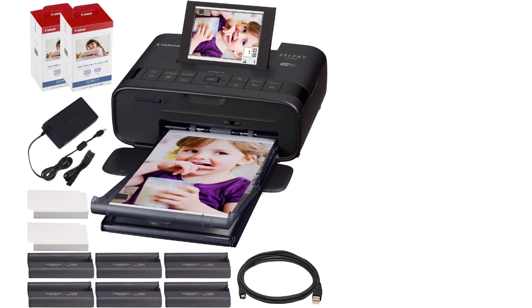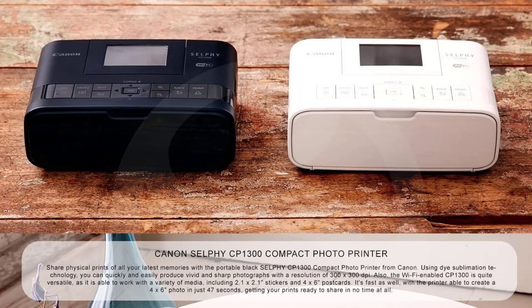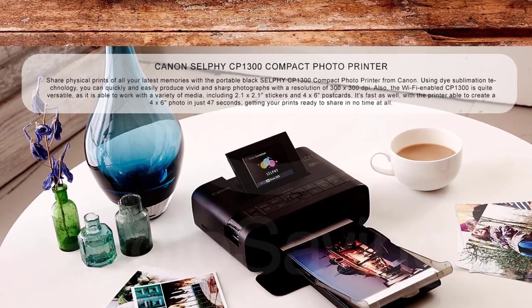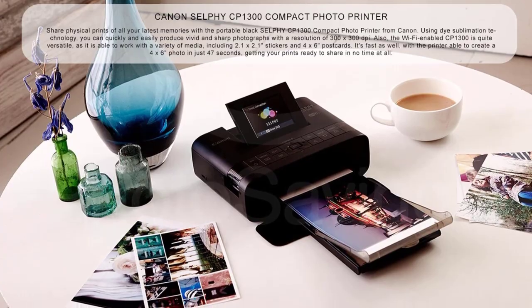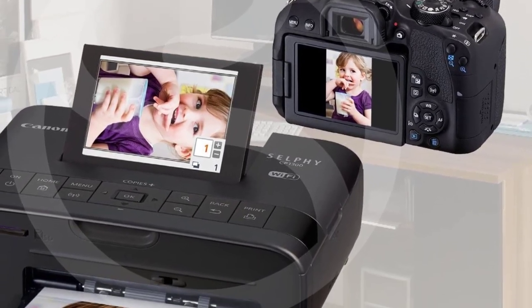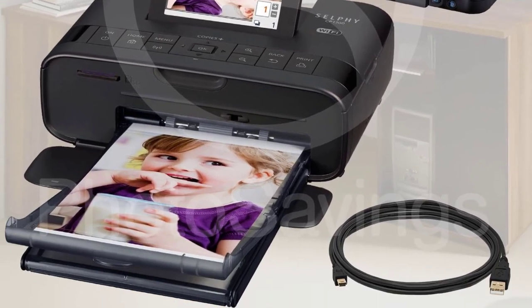Some customers would have liked to see the ink cartridges last longer, which tends to be a pretty common complaint when it comes to photo printers. Other customers would like to see some editing possibilities when it comes to the app. Canon offers a really great printer here that you really don't want to miss out on.